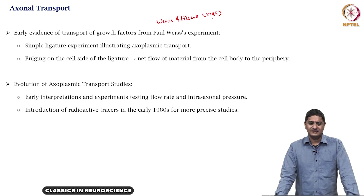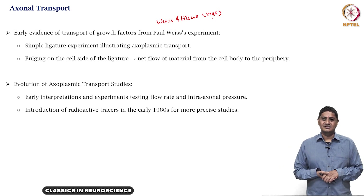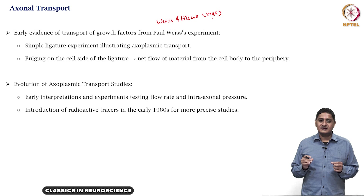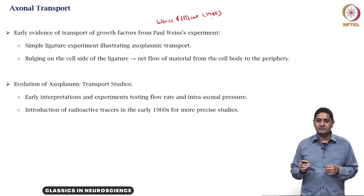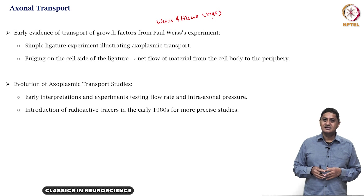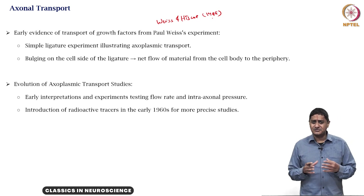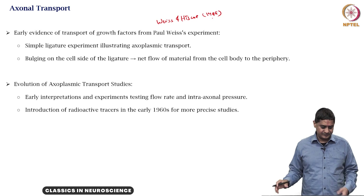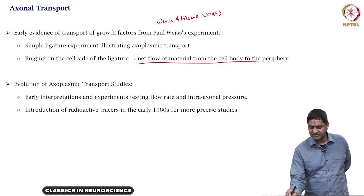They tied or ligated a neuron and found there was bulging near the ligation. When you tie, substances that were being transported approached the point of ligation and caused bulging in that region. This suggested there was actual material transport — substances getting transported through the axon or axoplasm — and a net flow of material from the cell body to the periphery.